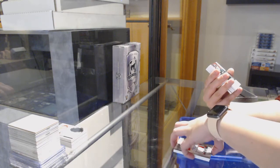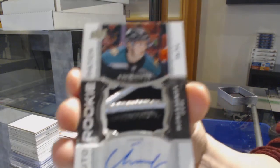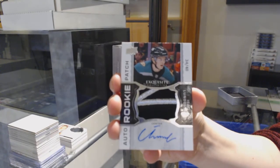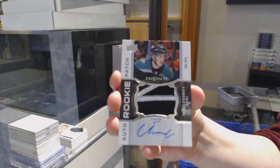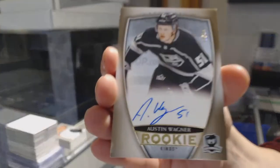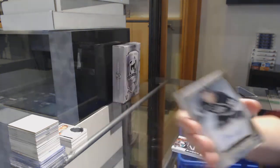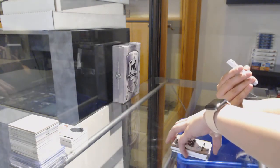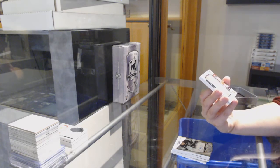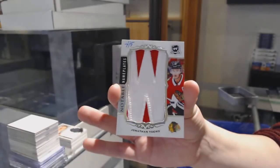We've got an Exquisite Rookie Patch Auto number to 48 for the Anaheim Ducks, Isaac Lundstrom. Gold Rookie Auto number to 36 for L.A., Austin Wagner. We've got a Notable Nameplate numbered four of five for the Chicago Blackhawks, Jonathan Tate.